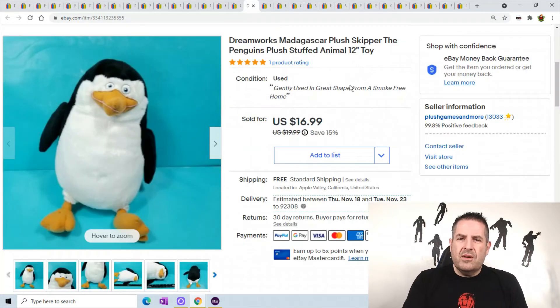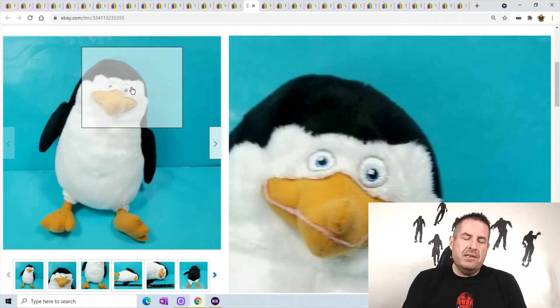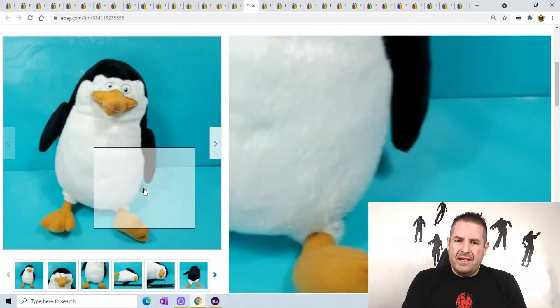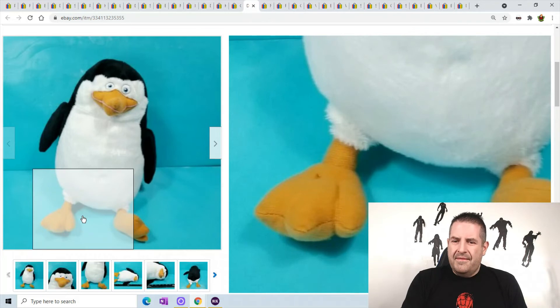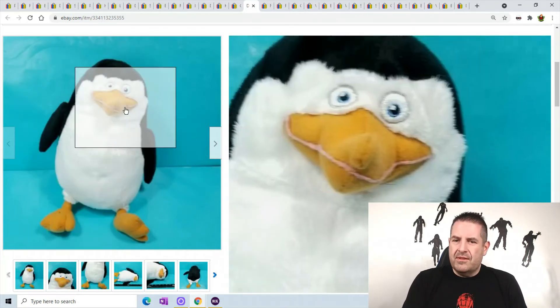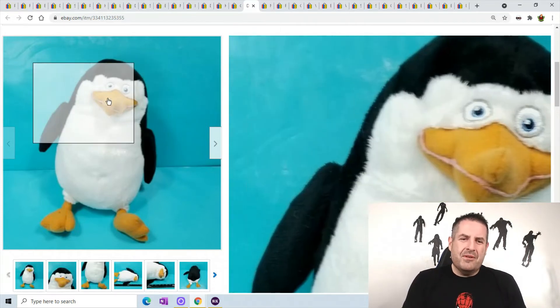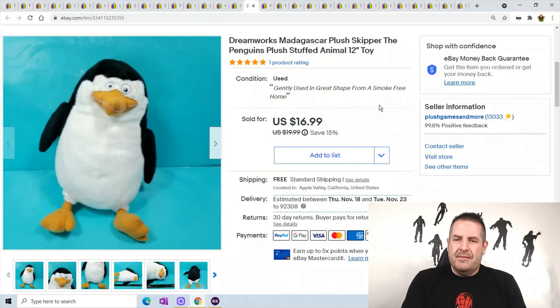This is a DreamWorks Madagascar Skipper — the Penguins of Madagascar plush still sell, which is surprising since they haven't done a movie in a while. But people are still looking for this plush. Skipper always looks pretty goofy, but he sold for $16.99.